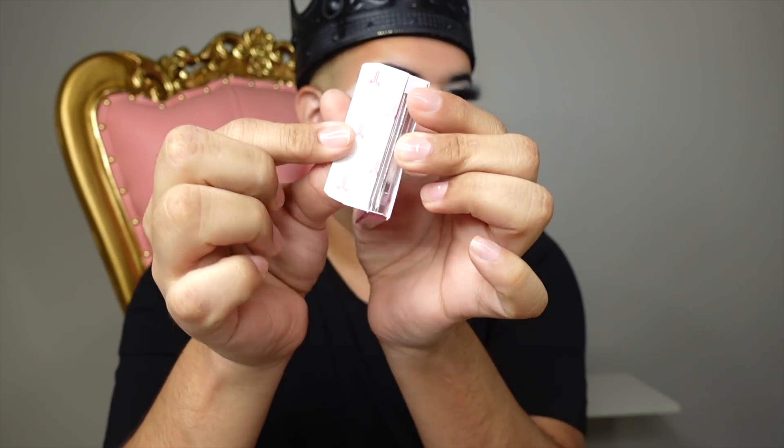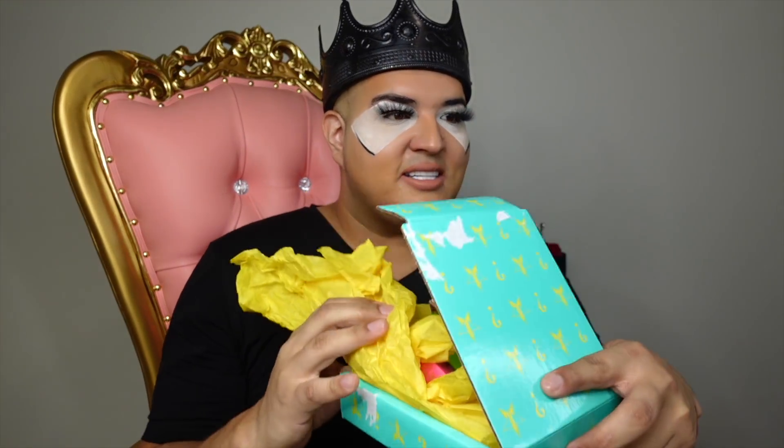Next we got two individual eyeshadows at about ten dollars each - 'Undertaker' and 'Sweetener.' I opened one up and it has the packaging inside with the logo, and you're supposed to take it out and put it on a magnetic palette. I thought that was really nice. Then we have a Jeffree Star Cosmetics eyeliner from what I believe is the Blood Money collection - he hasn't done black yet and I'm waiting on that. He's just that type of person where you don't tell him what to do.